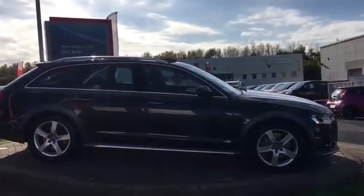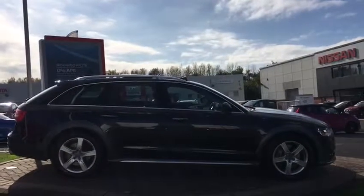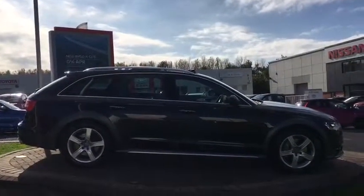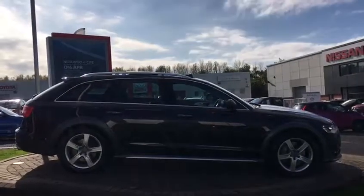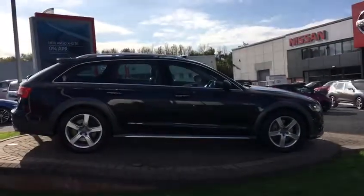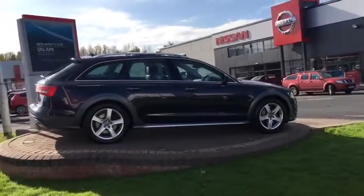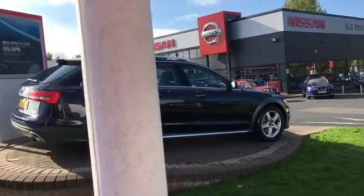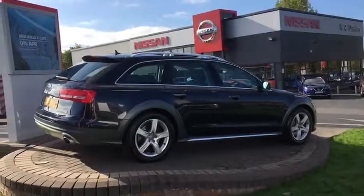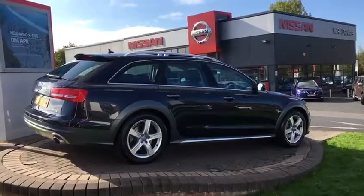It's got a full Audi service history. It's got a really nice spec on this car. You've got your full opening panoramic roof, full heated leather seats, a power tailgate, parking sensors, and full satellite navigation.